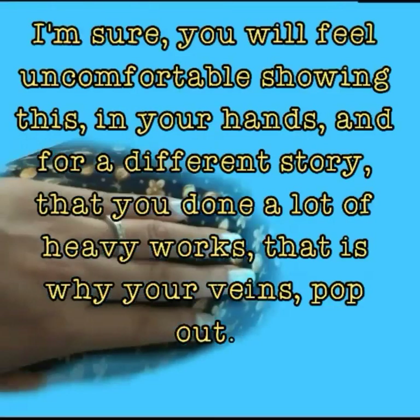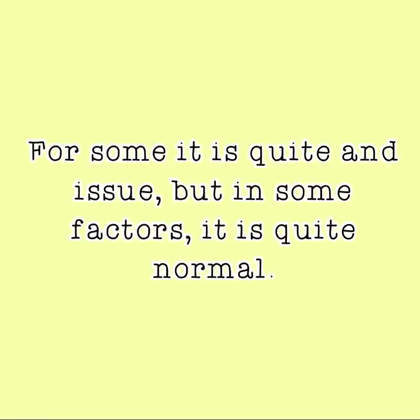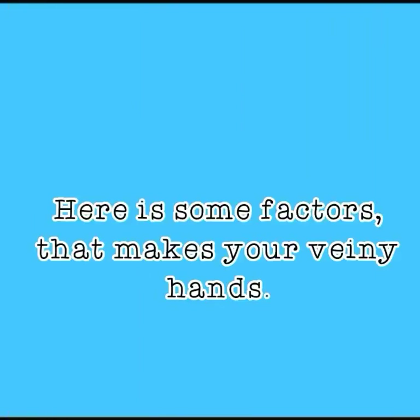I'm sure you will feel uncomfortable showing visible veins on your hands, and some people have a different story — that you've done a lot of heavy work, which is why your veins pop out. For some it is quite an issue, but in some factors it is quite normal. Here are some factors that make your hands veiny.